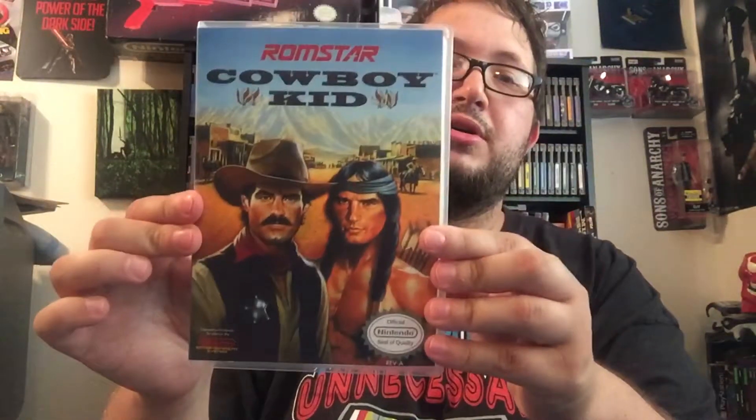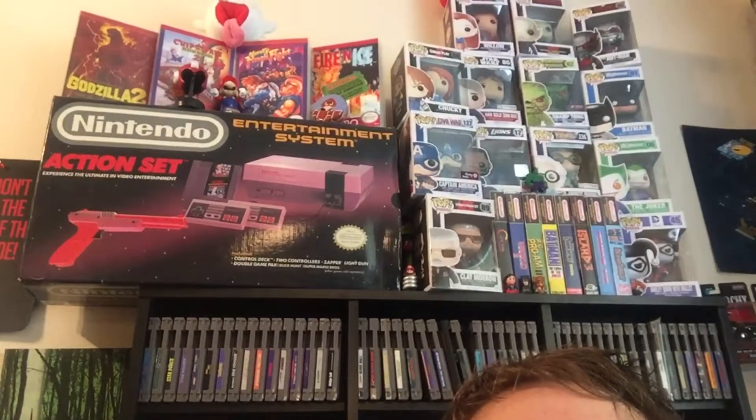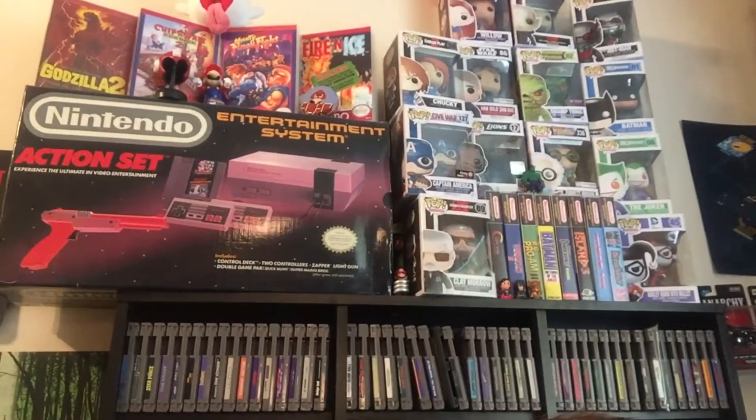I always buy these cases for my rare games because I know I'm not going to get the box for them, but it's got the original artwork on the back showing how the original box would look. If you look behind me, I have a bunch of them. On top of that NES box I have some rare ones — Godzilla 2, Chip and Dale Rescue Rangers 2, Mighty Final Fight, Fire and Ice, Colored Dinosaur, Gargoyle's Quest 2, RC Pro AM 2, and Adventure Island 3 with a manual. The cases are only about $6 or $7 on eBay and they help keep my rare games safe.